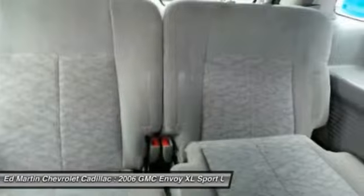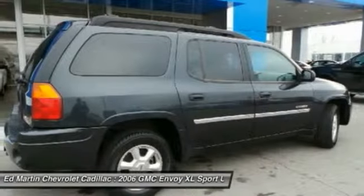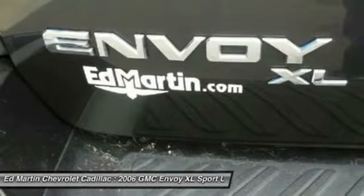Stability control, leather-wrapped steering wheel, driver airbag, power steering, adjustable steering wheel, floor mats.